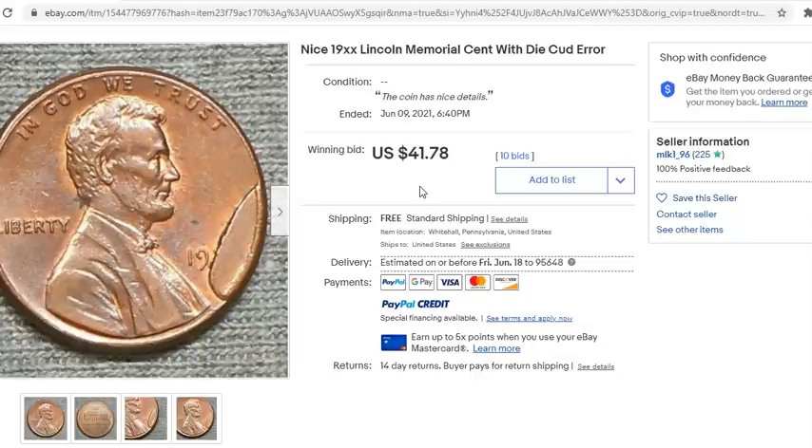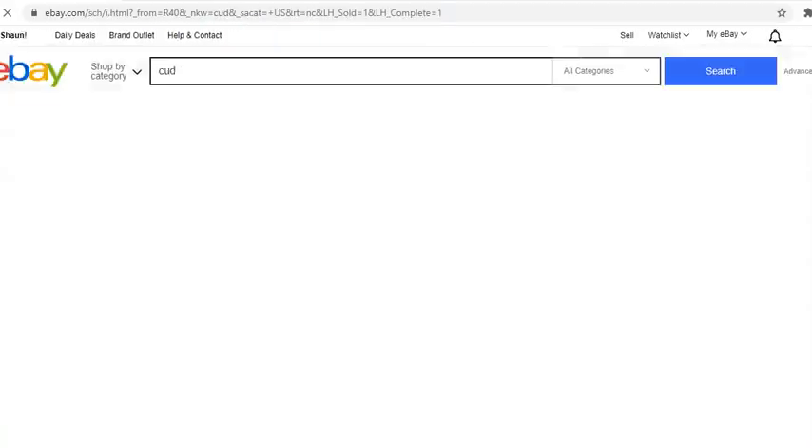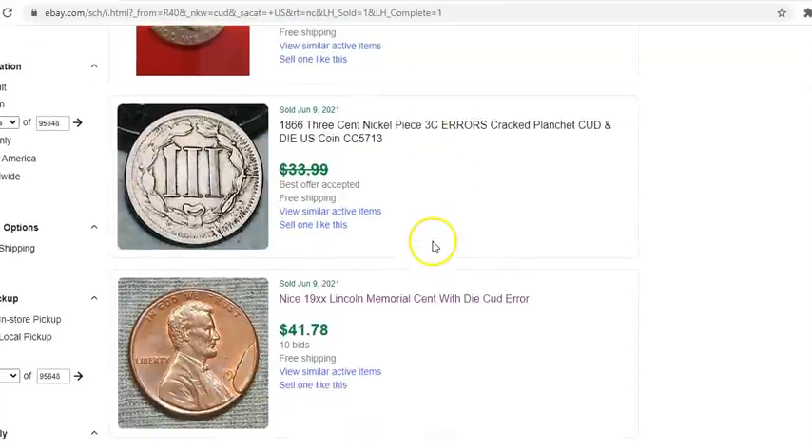One thing to know is that the coin is not some beautiful mid-state glamorous specimen — this is a run-of-the-mill well-circulated Lincoln cent. You definitely don't want to overlook something like this. A lot of people look at it and say it looks damaged. New collectors coming across cud die breaks automatically assume they're damaged until an actual error enthusiast tells them otherwise. I see it probably at least once or twice a month on Facebook coin chat pages.